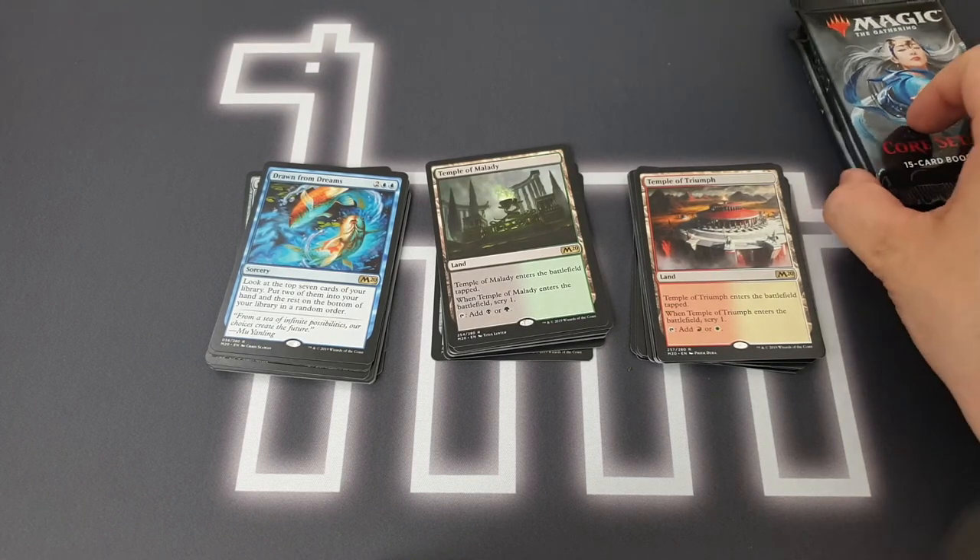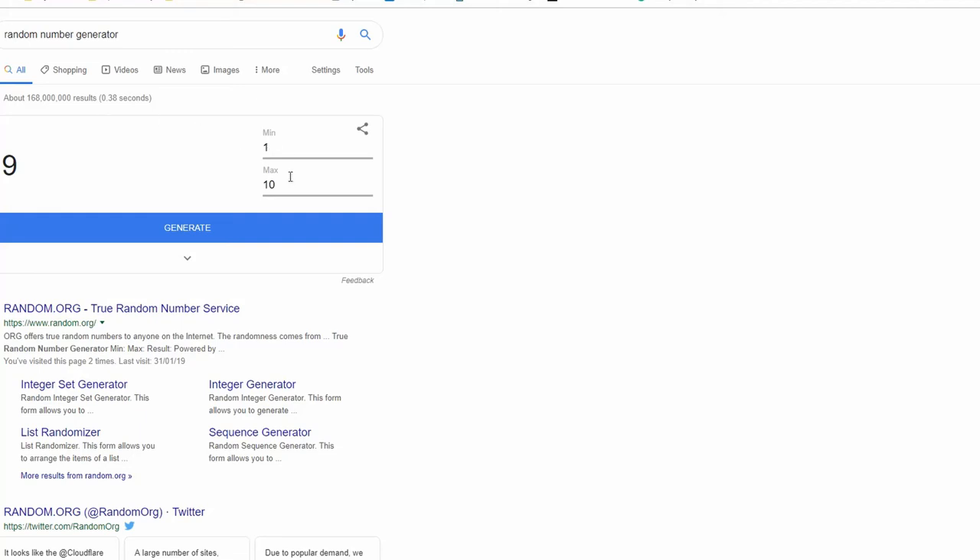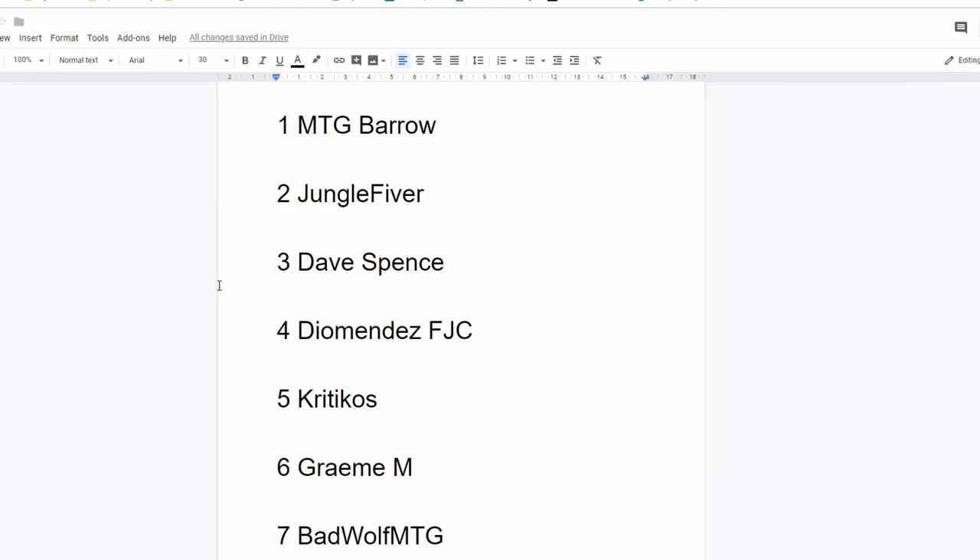What we'll do is head over to the laptop and give away these three packs to one lucky patron. Every month I give away three booster packs of the current standard set to one lucky patron — I have seven wonderful folks supporting me and helping me produce these contents, so this is my way of giving back. I have seven patrons listed and numbered one to seven on screen. We'll head to Google's random number generator, type in one to seven, hit generate — and it's come out to number two. So that is Jungle Fiver — congratulations Max! Three packs of M20 will be winging their way to you as soon as I can get to my post office. Thank you all for supporting me and being awesome folks.